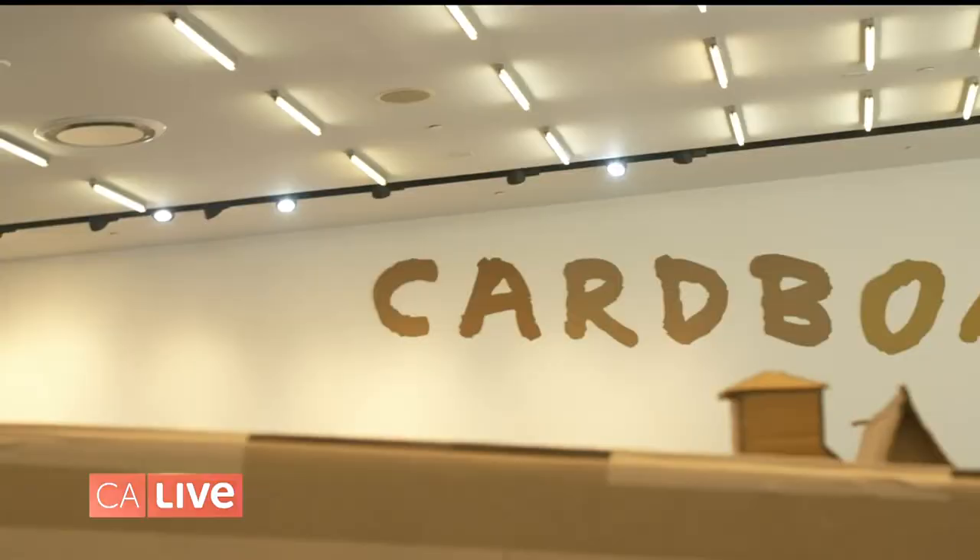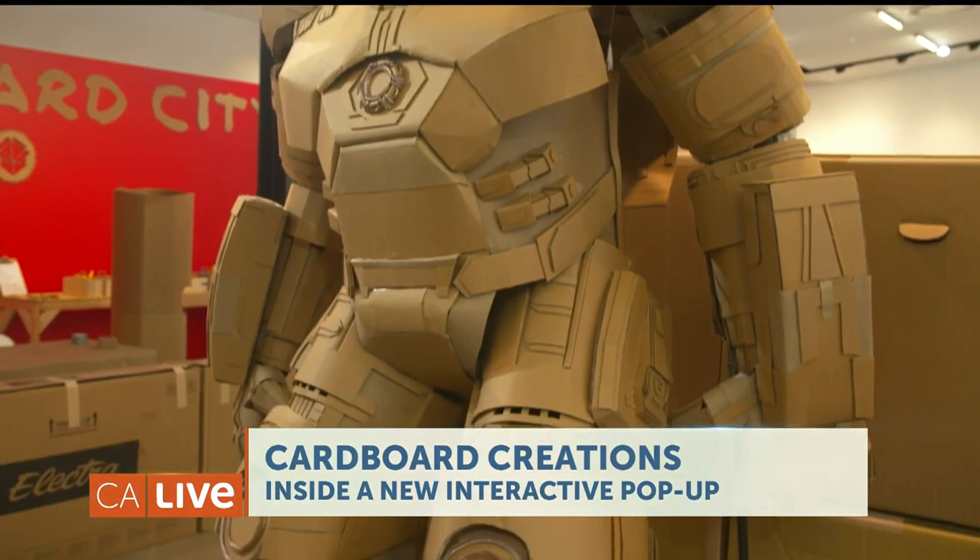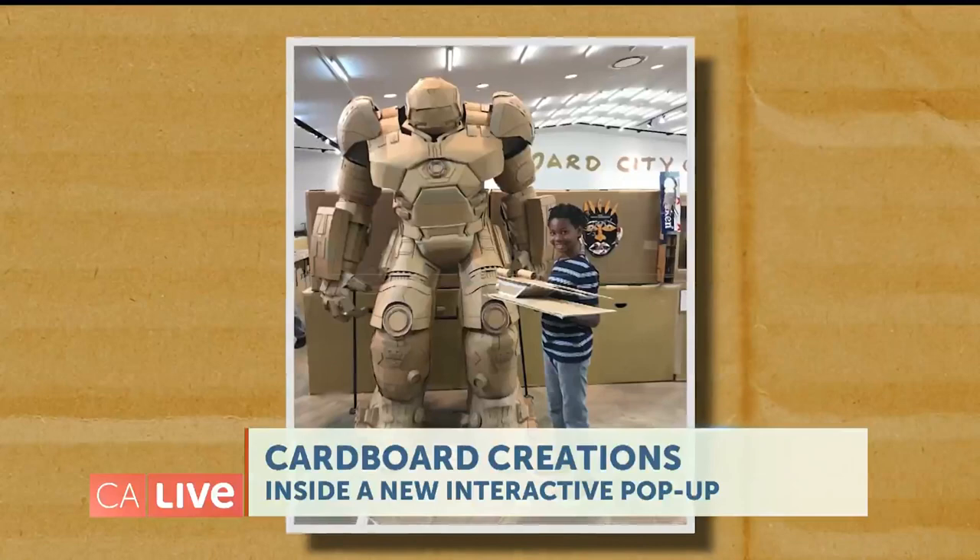Tell me a little bit about Cardboard City — this is amazing. So this is the second Cardboard City that Rediscover has put on. It is L.A.'s biggest exhibit of cardboard art, which we've chosen because it's artistic, creative, accessible, and sustainable. It's the kind of thing that we want kids to see so they can get inspired by art.